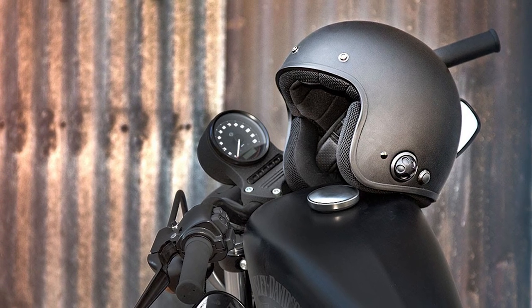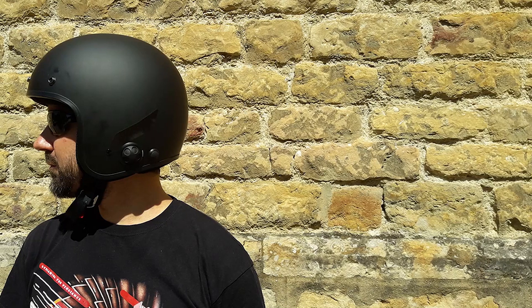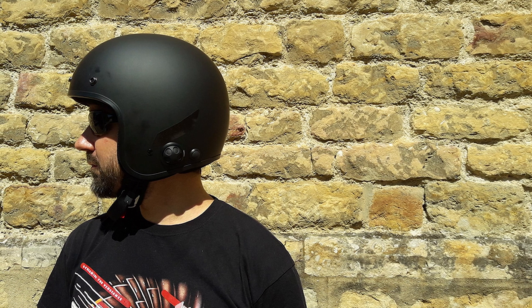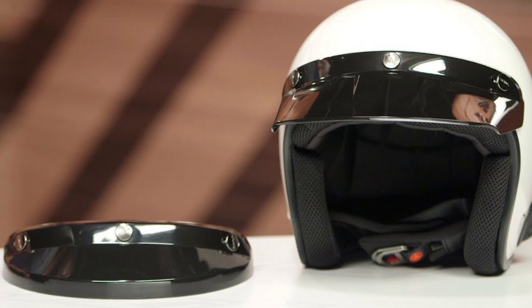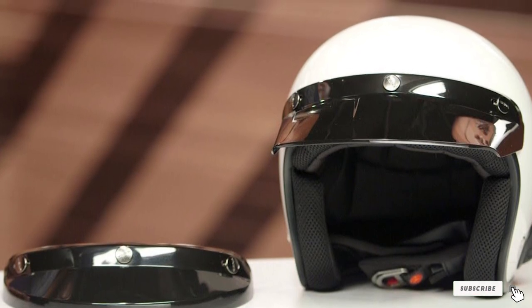Intercom communication is one of the most desired features for riders. It allows you to communicate with up to four riders within one mile. The Sena Savage Bluetooth Motorcycle Helmet has a talk time of up to 11 hours, so you can call or converse with friends while riding, making your journey less worrisome.